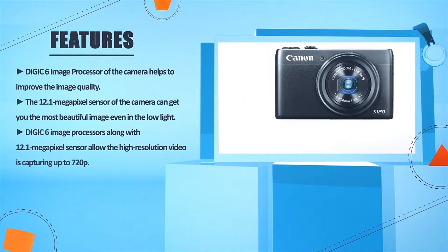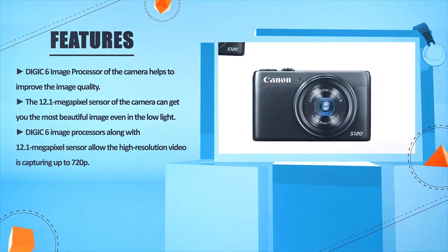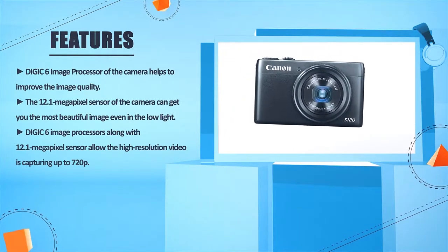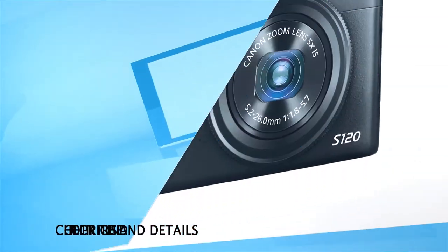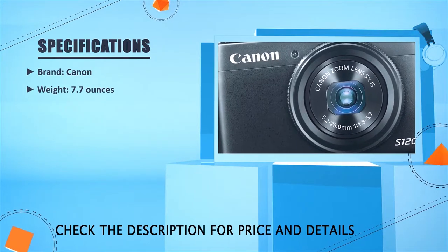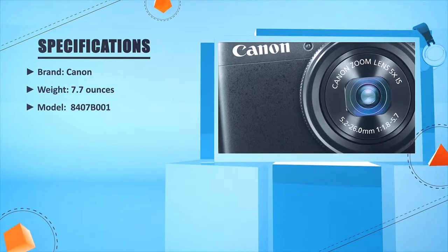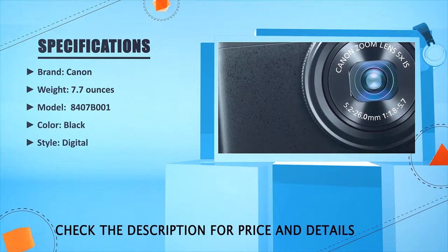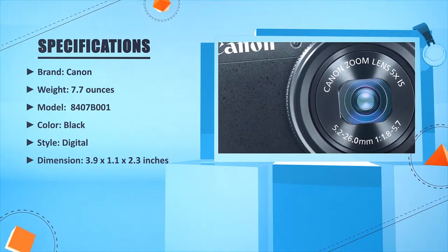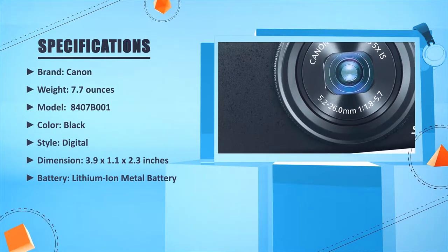The DIGIC 6 image processor along with the 12.1 megapixel sensor allows high resolution video capture up to 720 pixels. Brand: Canon. Weight: 7.7 ounces. Model: 8407B001. Color: Black. Style: Digital. Dimensions: 3.9 x 1.1 x 2.3 inches. Battery: Lithium-ion.